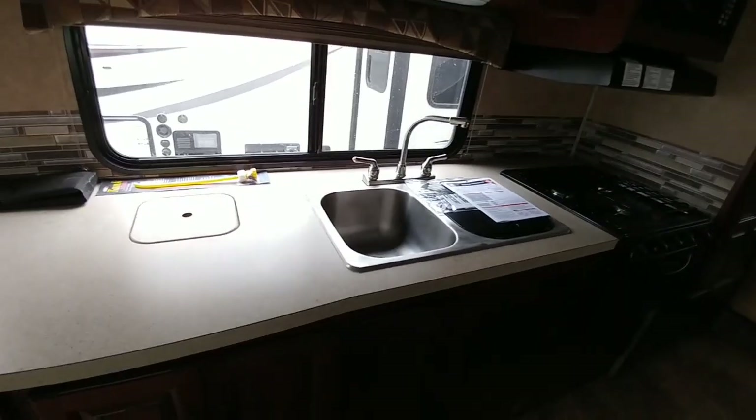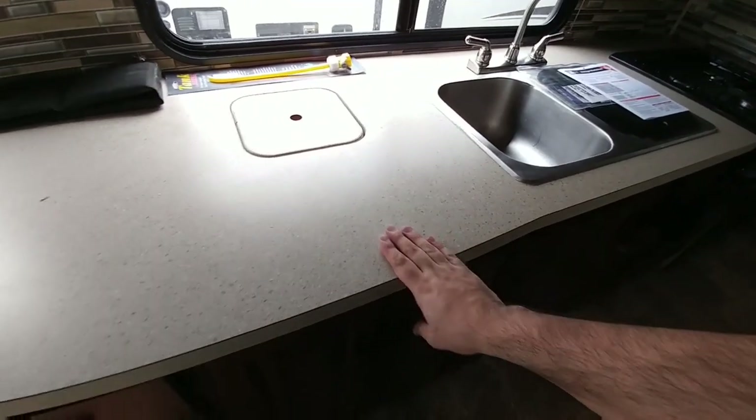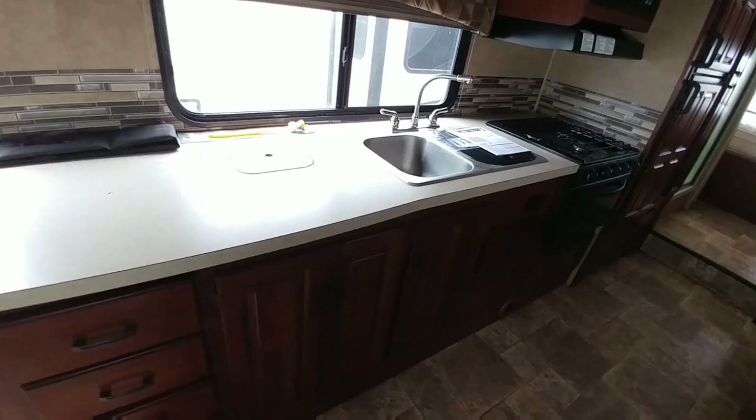This one actually has a good amount of shelf space. It's going to be more of a formica top, whereas in the fifth wheel it's going to have a corian or granite top.